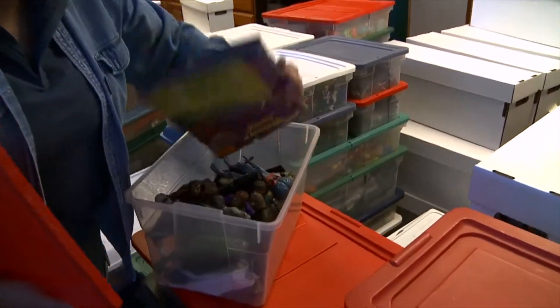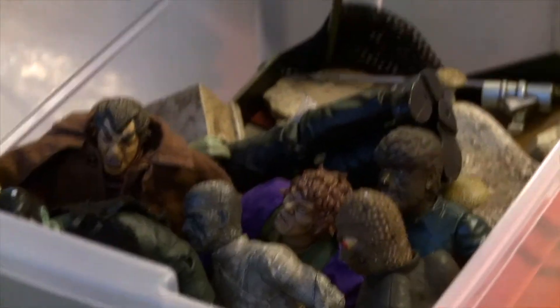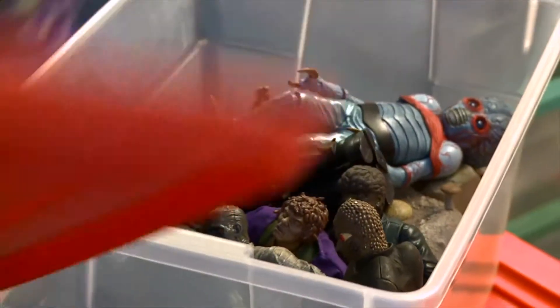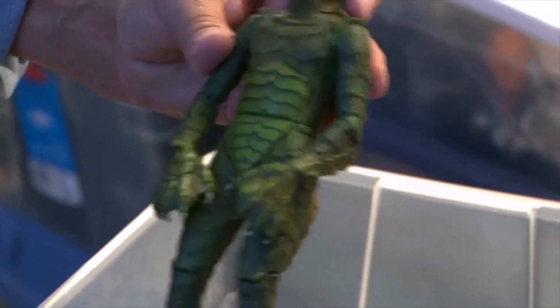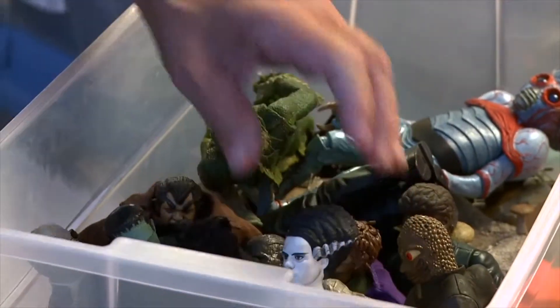This is Son of Frankenstein. These are later figures from the nineties that were based on the Universal Studios monsters. This one here - I love the Creature from the Black Lagoon. I think that's an awesome character and an awesome figure. And the Bride of Frankenstein is falling down.